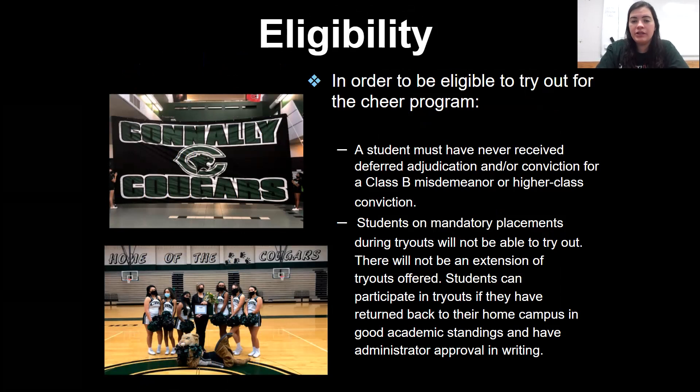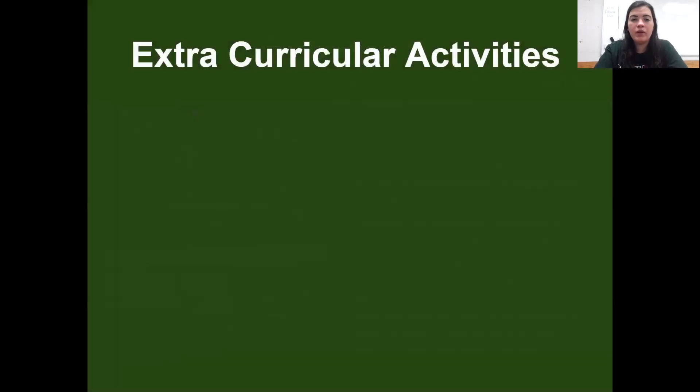Students on mandatory placements during tryouts will not be able to try out — meaning if you're at OC, you cannot try out. There will not be an extension for tryouts offered. Students can participate in tryouts if they have returned back to their home campus in good academic standing and have administrator approval in writing — that would be either Ms. Gamble or one of your APs. If you choose to participate in other extracurricular school events, the expectation is that time will be shared. Outside and club organizations will not be a valid excuse to miss practices or events.